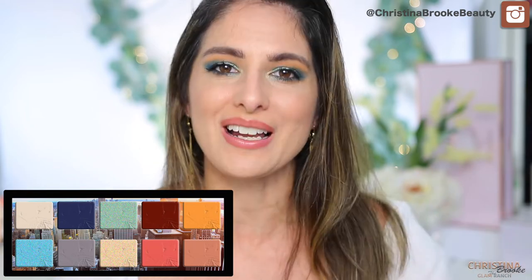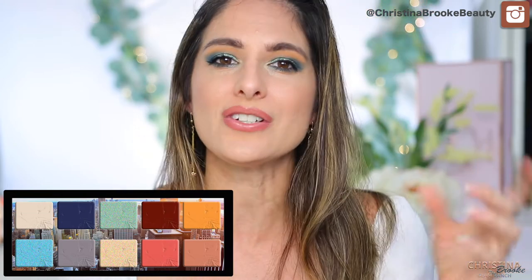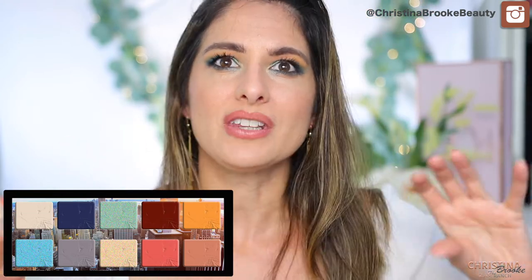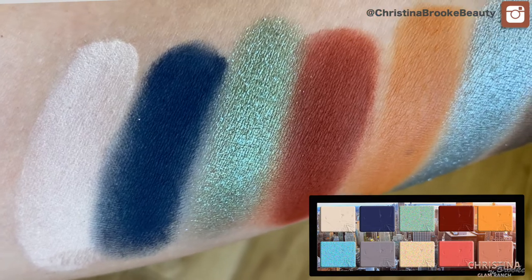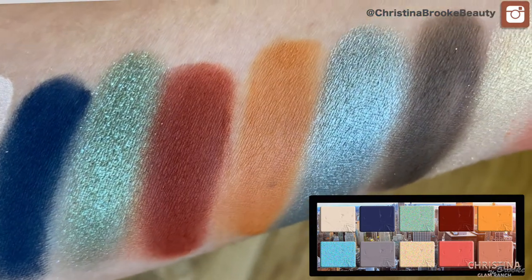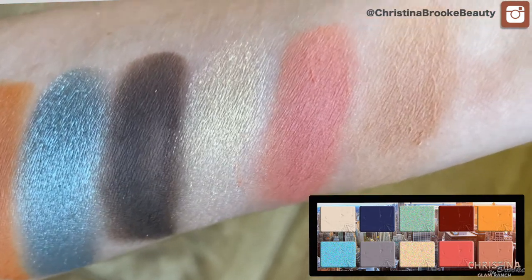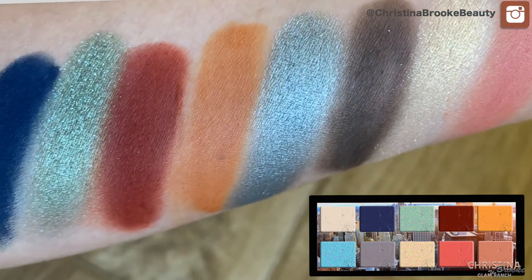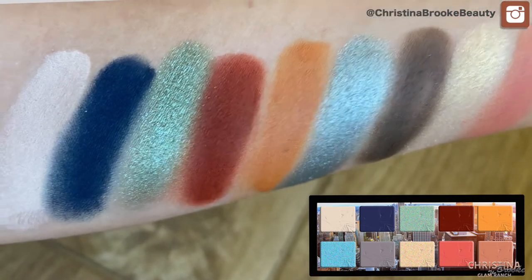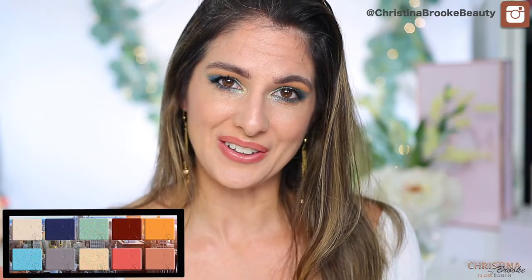I had to go through so many palettes to bring this to life. I have all the colors swatched on my arm right here — they'll look brighter under these lights but in daylight you'll see the actual colors. I jumped into about 10 palettes for the 10 colors. At the end of this video I'm going to show you how I created the eye look, so there are a few parts to this video.